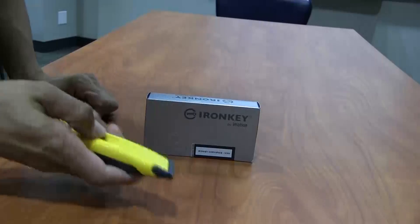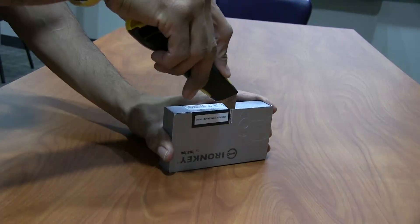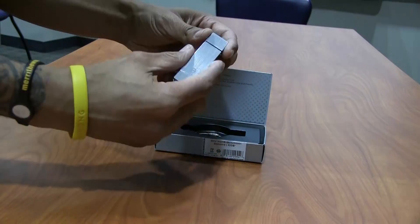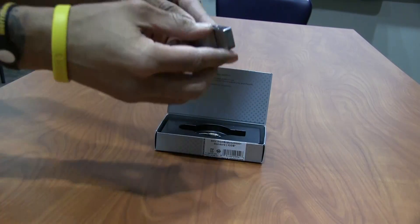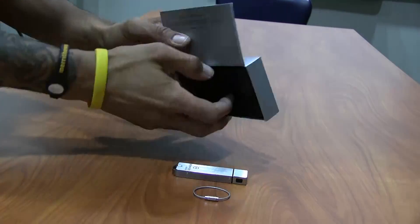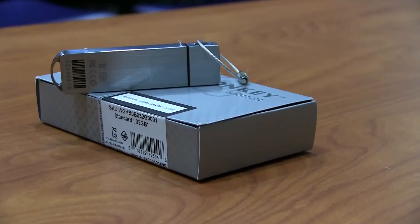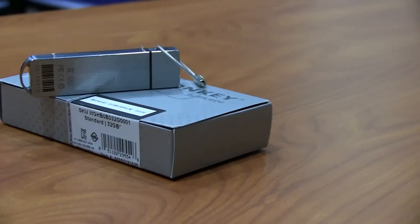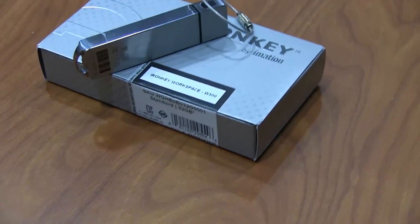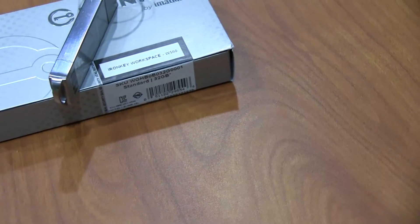The IronKey by Imation provides the user with a full and fully functional version of Windows 8.1 that delivers a fast, full Windows desktop and can be booted directly from a trusted IronKey drive. With the IronKey, you're able to distribute and manage mobile work environments that mirror your corporate desktop, ensuring employees, partners, and contractors are using mobile workspaces created and managed by your IT department.